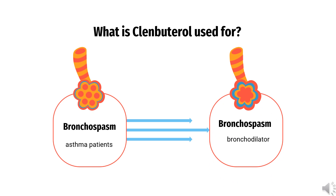What is Clenbuterol used for? It is used as a bronchodilator in the treatment of asthma patients.